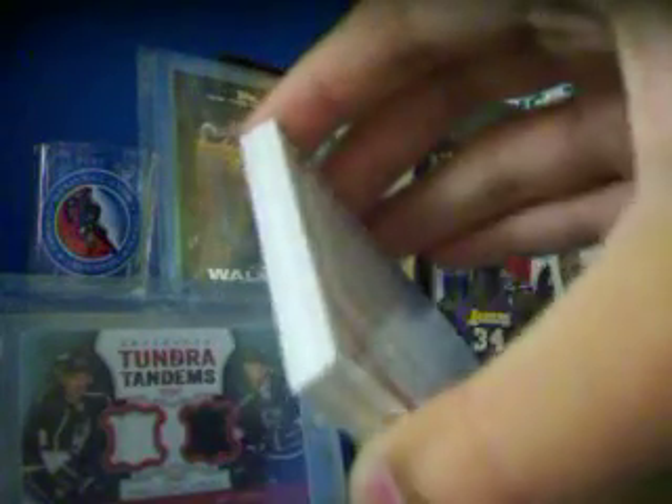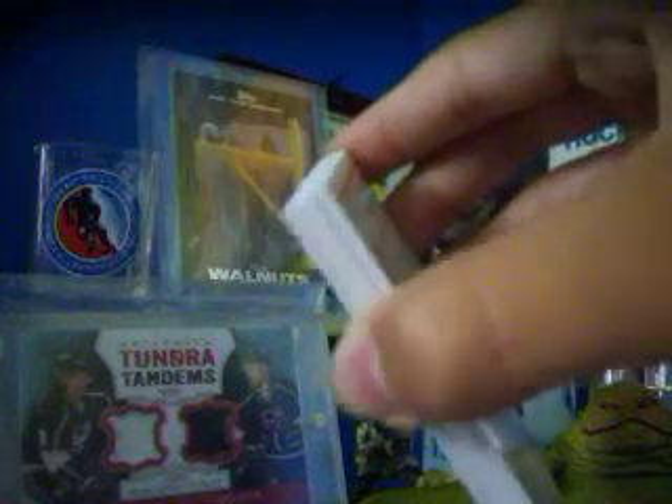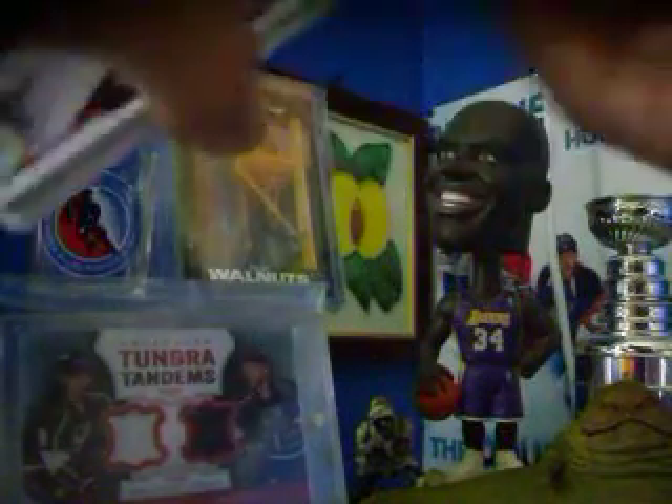Maybe you can see that, not sure. Trying to see out there — it's this card here. Maybe you can see that. I'll slide the base card from the back.